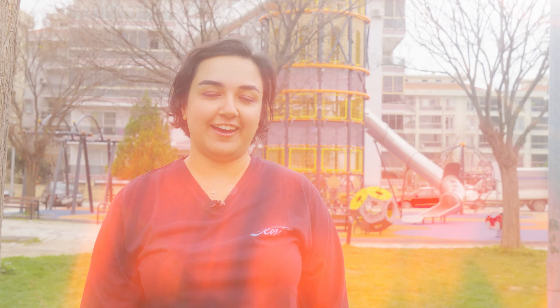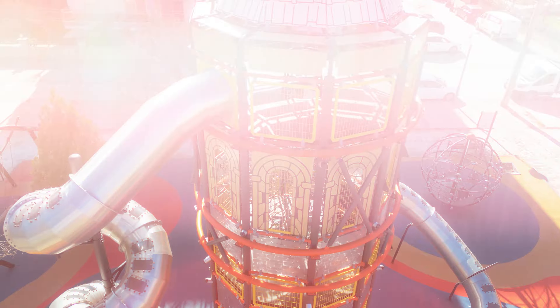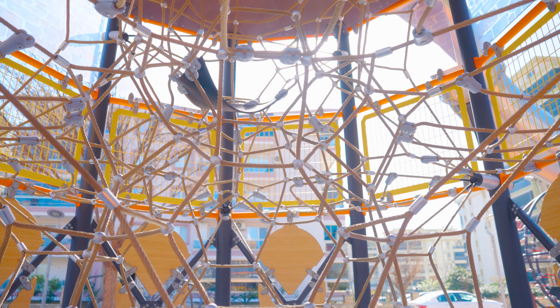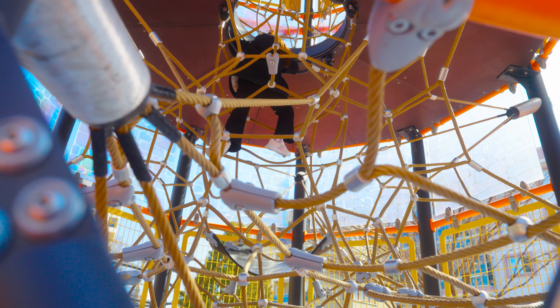We can see here climbing up the tower. It has 3D rope nets inside, which actually help children to improve their physical strengths and abilities.